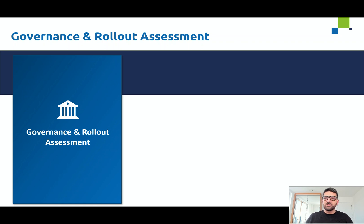Hi everyone, I'm Laz, the Power BI practice lead here at Adatus. In this short video, I want to take you through the Power BI governance and rollout assessment.